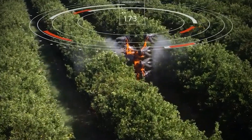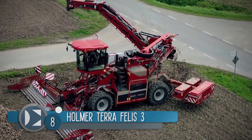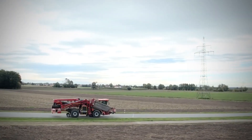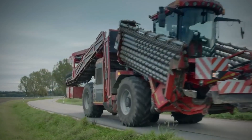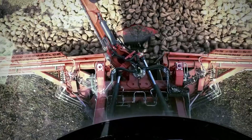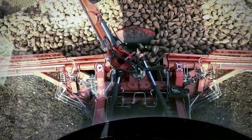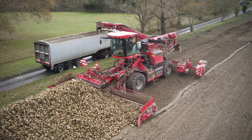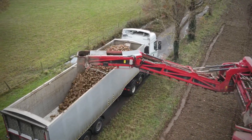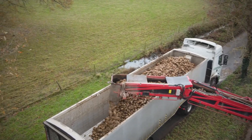Number 8: the Holmer Terra Felis 3. Since 1969, Holmer has been developing high-quality and efficient agricultural machinery. The German company is a world leader in the manufacture of self-propelled sugar beet harvesting equipment. Successfully dealing business in over 40 countries around the world has given the agricultural manufacturer the recognition and respect it deserves in the industry.